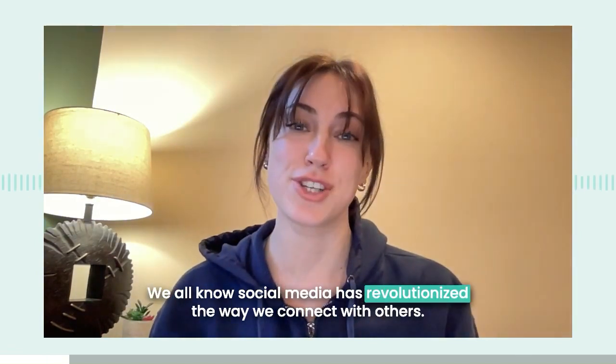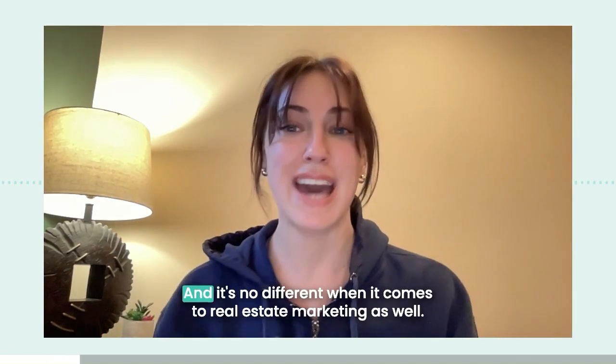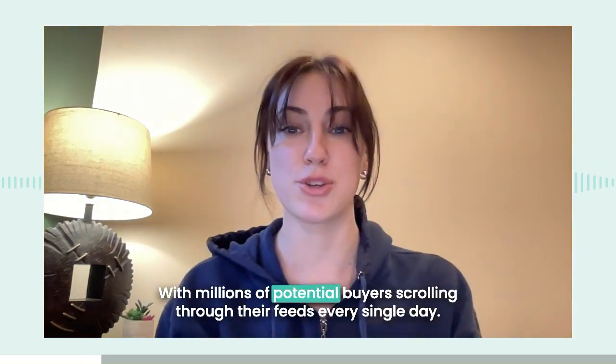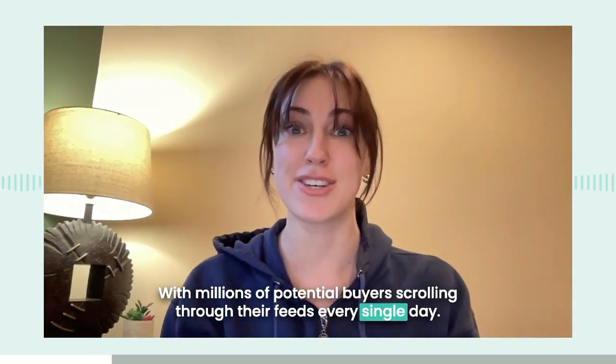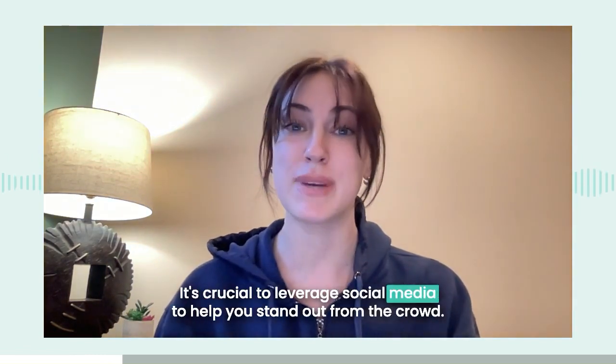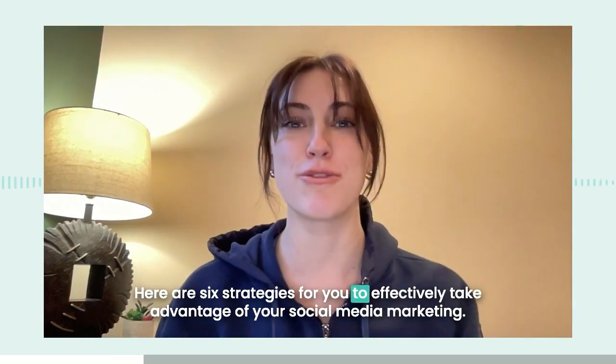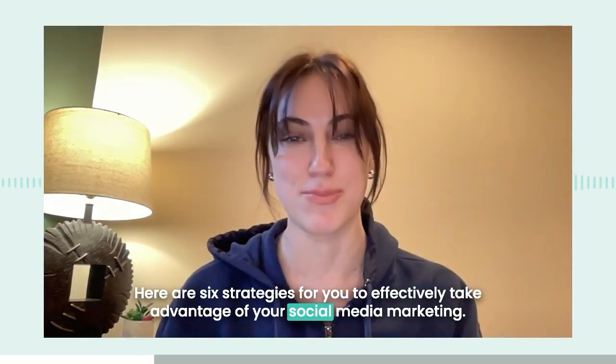We all know social media has revolutionized the way we connect with others, and it's no different when it comes to real estate marketing as well. With millions of potential buyers scrolling through their feeds every single day, it's crucial to leverage social media to help you stand out from the crowd. Here are six strategies to effectively take advantage of your social media marketing.